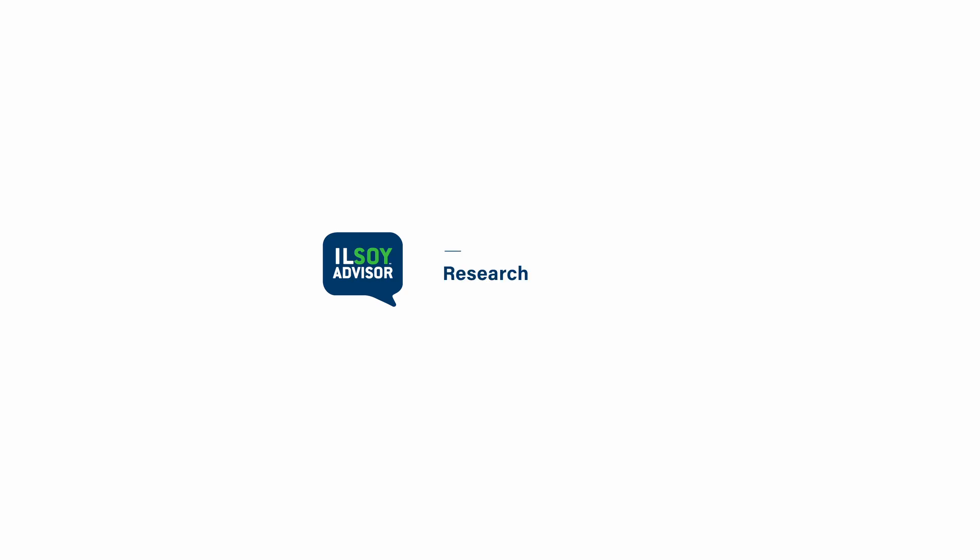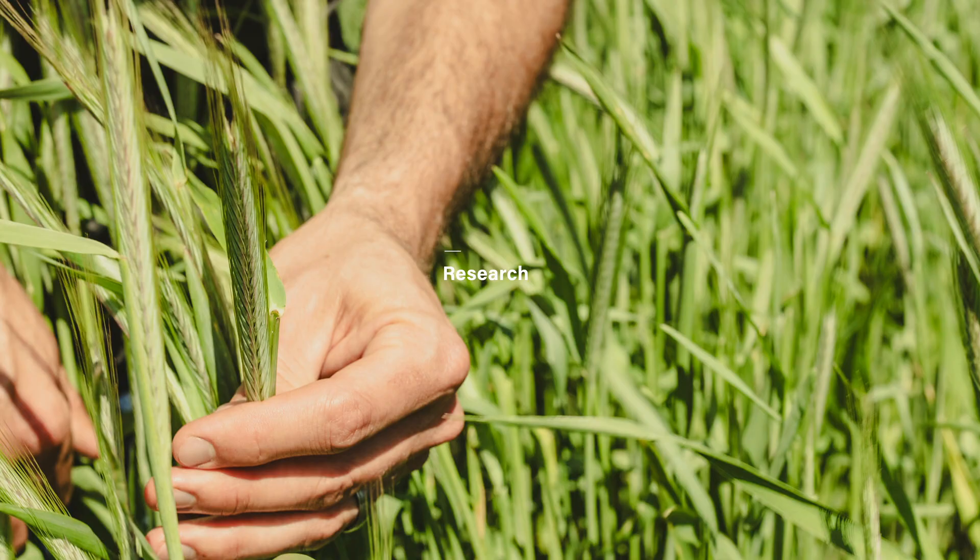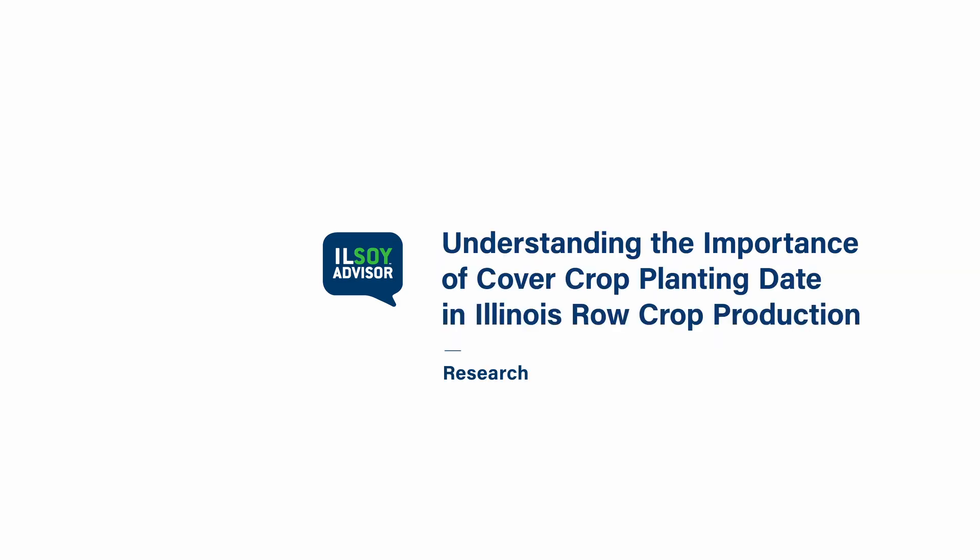This project gives a lot of information about understanding cover crops and comparing them to our conventional no-till system without cover crops, and teaching us how to use them and hopefully how to make the best recommendations.